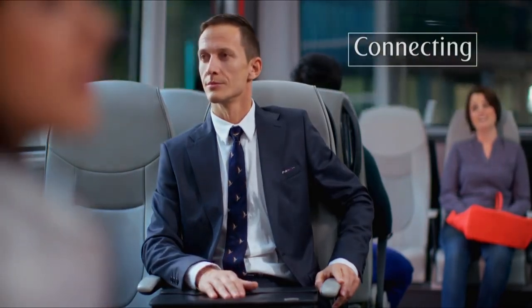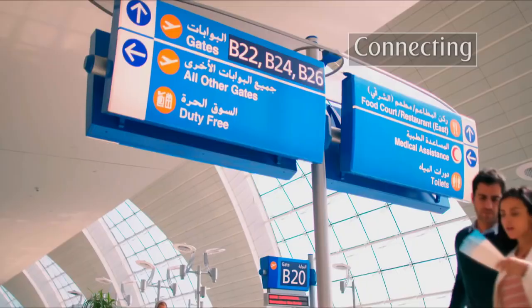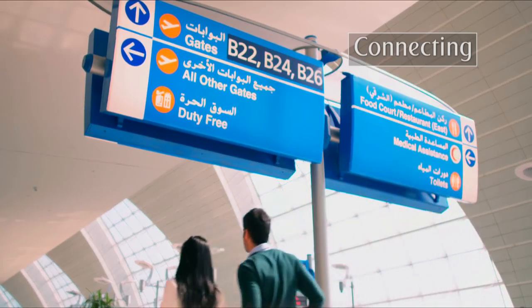Travel between the gates by bus, shuttle train, or it may just be a walk away. The signs will show you the way.